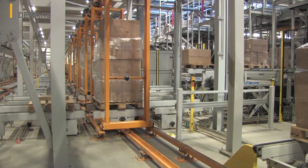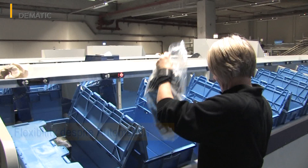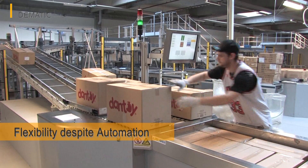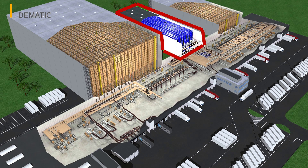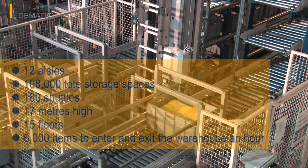As well as providing virtually flawless order picking, the system provided by Dematic responds simply and quickly to various demand situations. What makes the solution so special is the way it combines a multi-shuttle warehouse and ergonomic palletizing stations. The solution is based on two high bay racking systems with 10 and 6 aisles respectively, and a 12-aisle multi-shuttle system with 108,000 tote storage spaces and 180 shuttles. It is 17 meters high, includes 15 floors, and allows around 6,000 items to enter and exit the warehouse an hour.